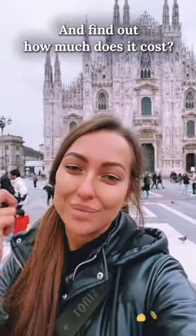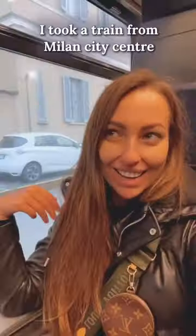Let's take a train in Milan to the airport and find out how much it costs. I took a train from Milan city center to the airport.